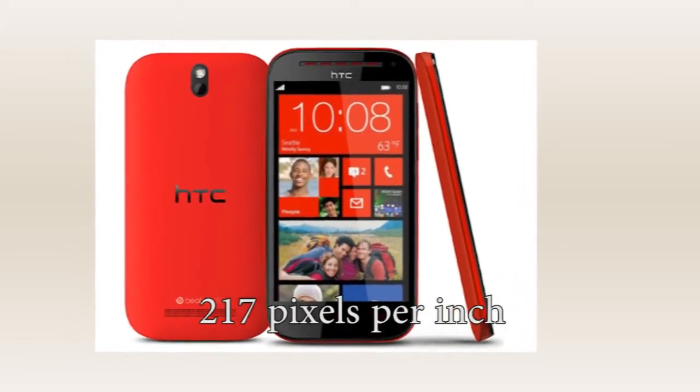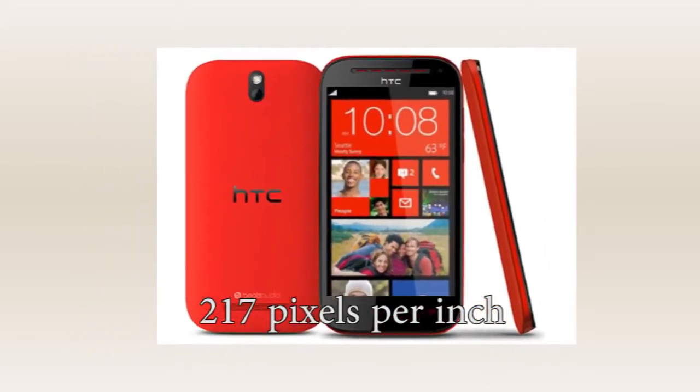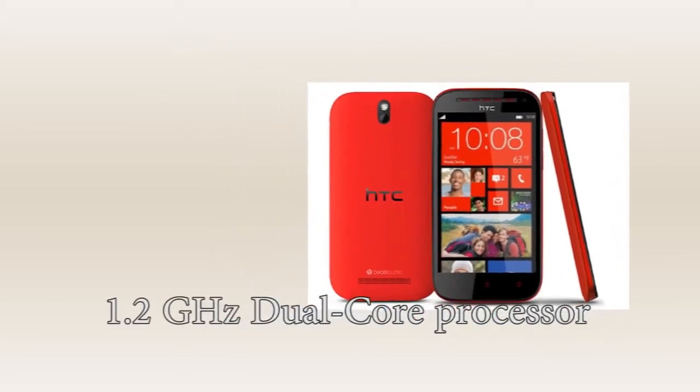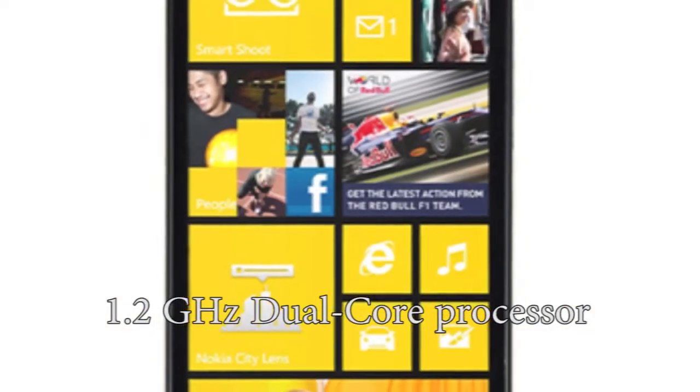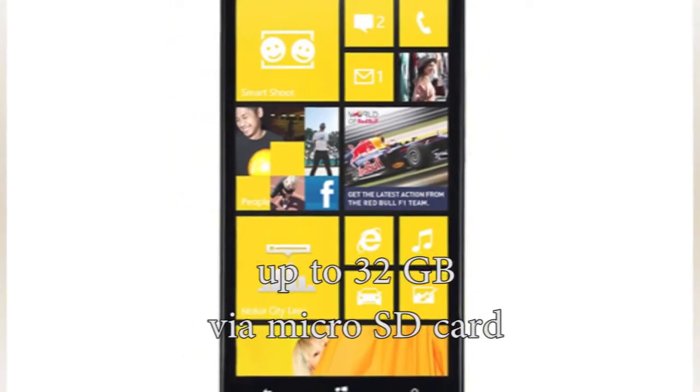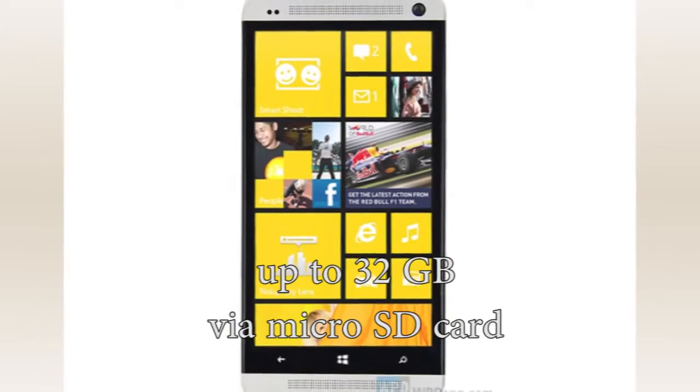It will include a high pixel density of 217 pixels per inch. HTC Tiara is powered by a 1.2GHz dual-core processor, along with 1GB of RAM and 8GB of internal memory, expandable up to 32GB via microSD card.